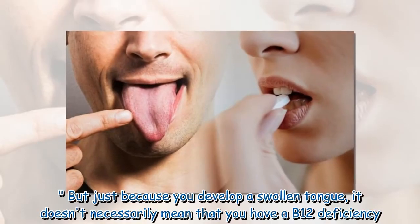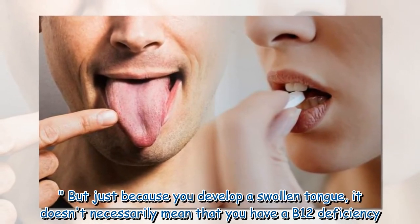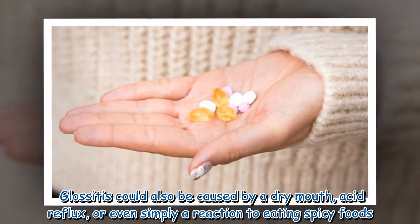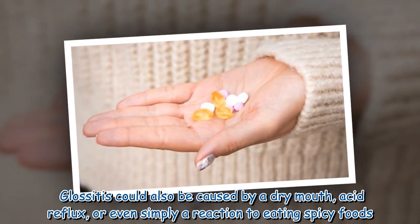Just because you develop a swollen tongue, it doesn't necessarily mean that you have a B12 deficiency. Glossitis could also be caused by a dry mouth, acid reflux, or even simply a reaction to eating spicy foods.